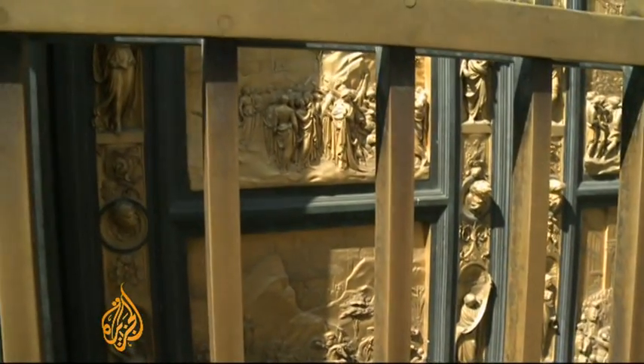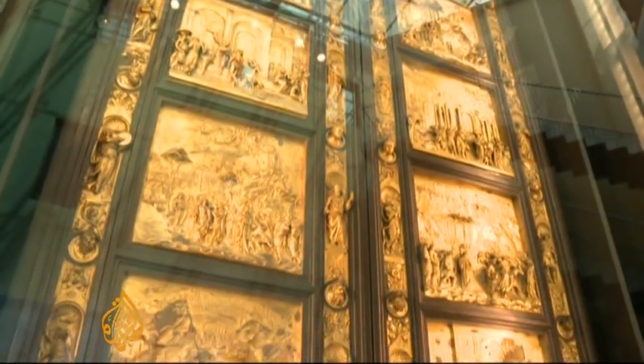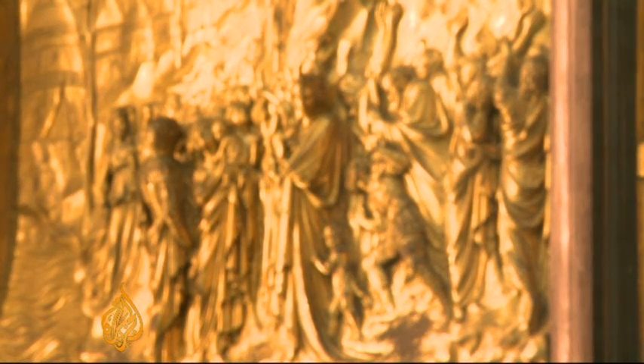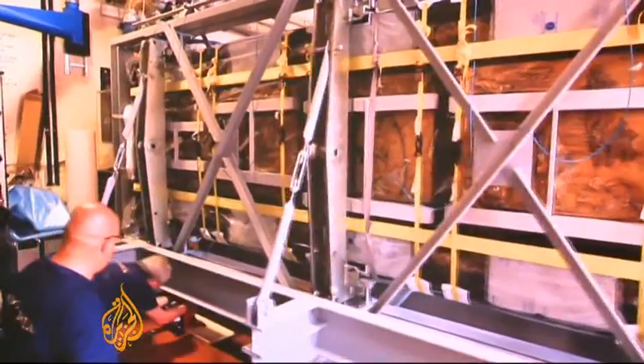But these are just a replica. The original doors, cast in bronze and coated in gold, were taken out after a 1966 flood caused extensive damage. The million-dollar restoration work started in 1985.